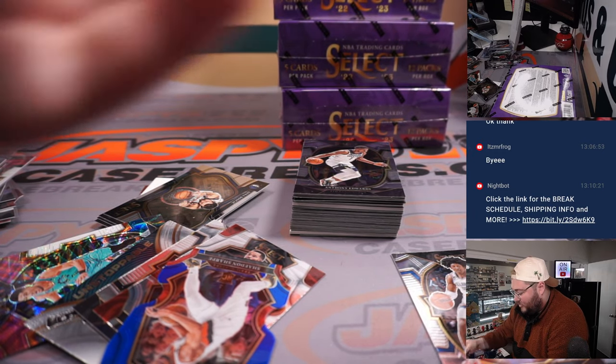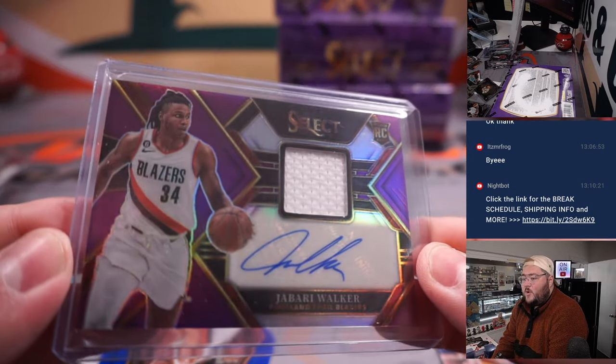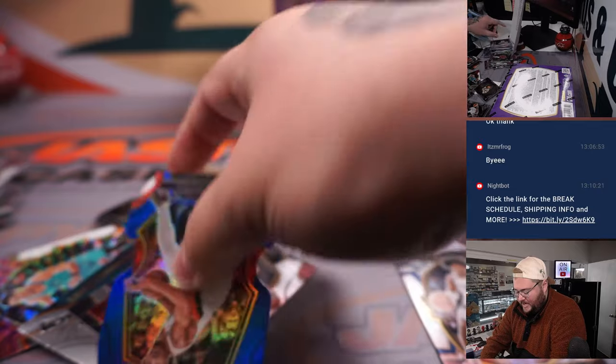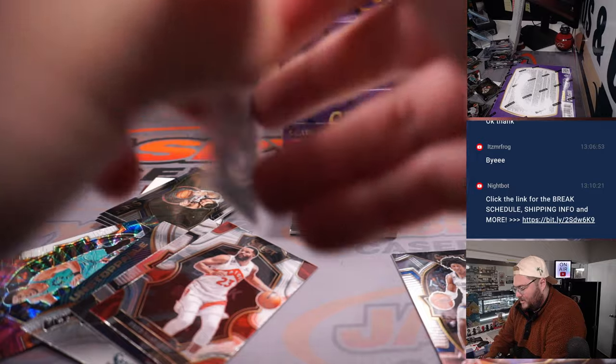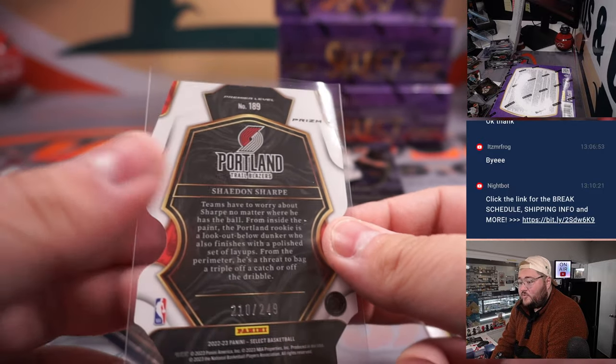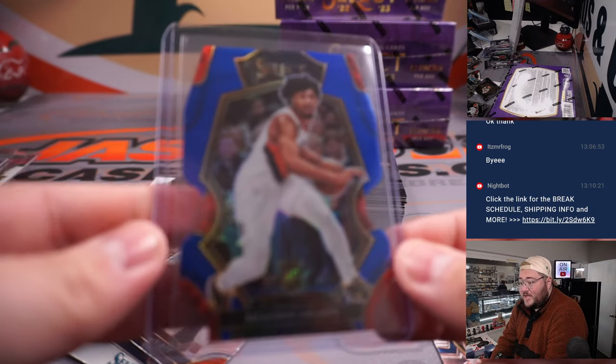Another nice one behind that. One more for Portland coming up. 8 out of 99 Jabari Walker on the RPA. And a blue die cut — Shaden Sharp rookie. There we go, some more rookie color. Always nice. 210 out of 249 on the Shaden Sharp blue. Nice one for Jackson, one of those last spot mojo teams.